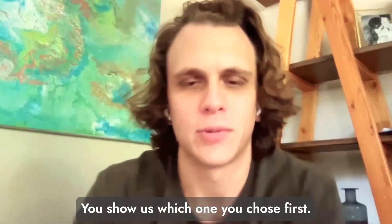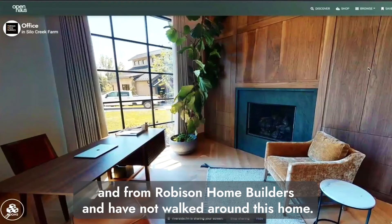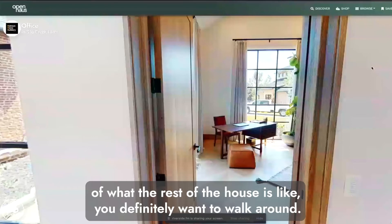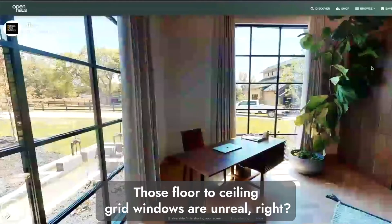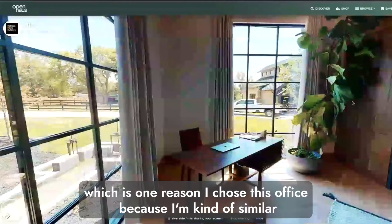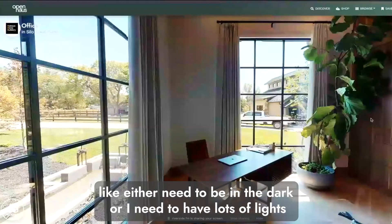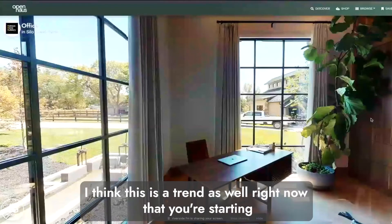Tosh's first pick is an office from Silo Creek Farm by Robinson Home Builders. He hasn't walked around this home and says it's the most amazing thing ever. The rest of the house is beautiful — with floor-to-ceiling grid windows that are unreal. Tosh loves floor-to-ceiling windows, which is one reason he chose this office. He's similar to Carson in liking to work in the dark, but when he's not, he needs either complete darkness or lots of light.